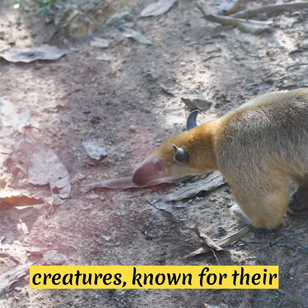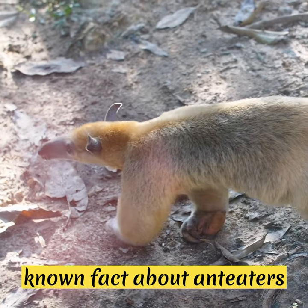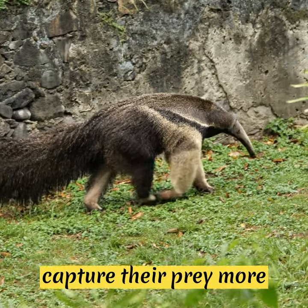Anteaters are fascinating creatures known for their long snouts and unique feeding habits. One lesser known fact about anteaters is that they have an unusual adaptation in their saliva. Their saliva is thick and sticky, which helps them capture their prey more effectively.